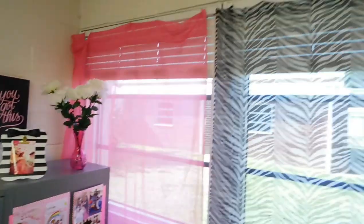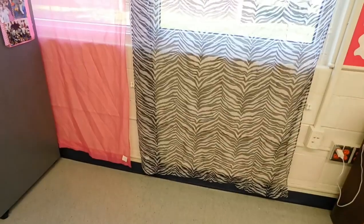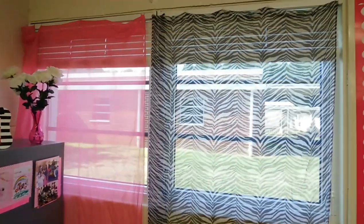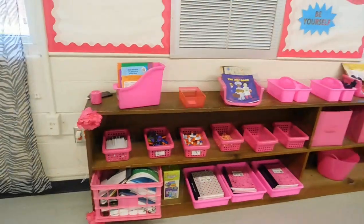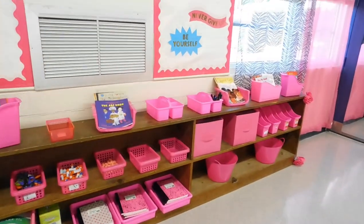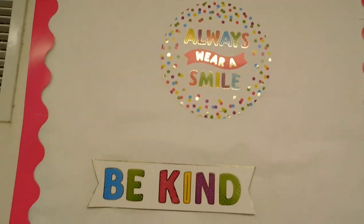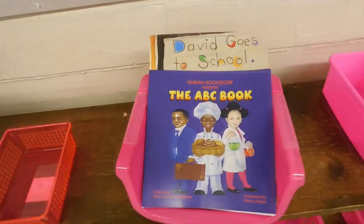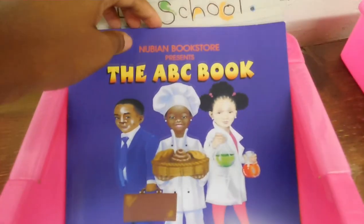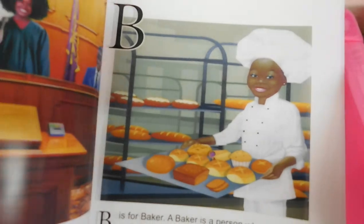And now to my curtains — I feel like they really bring my room together. I purchased them from Target. It's very important that my students see themselves represented in the books that we read, so shout out to Nubian Bookstores. It's a Black-owned business where they have books with Black people, and I love it.